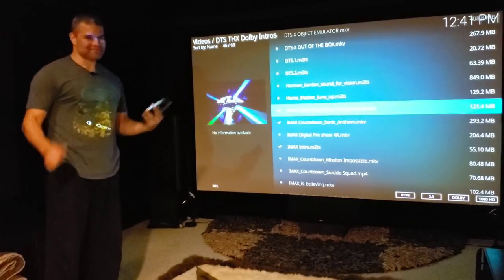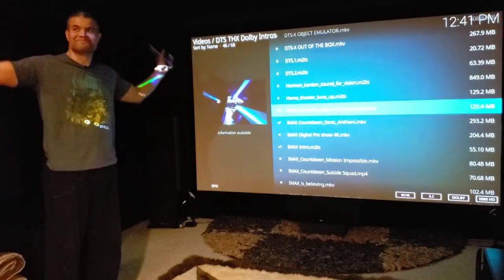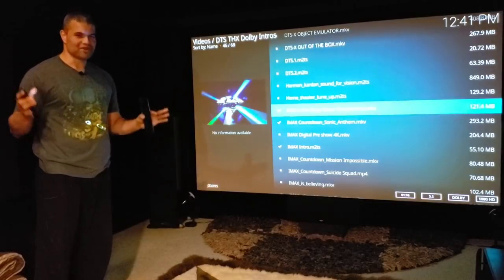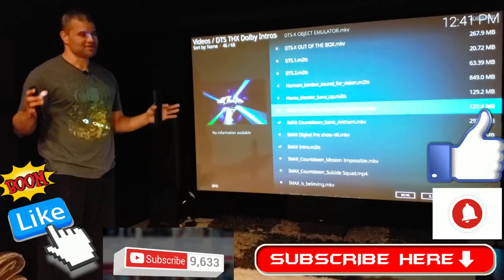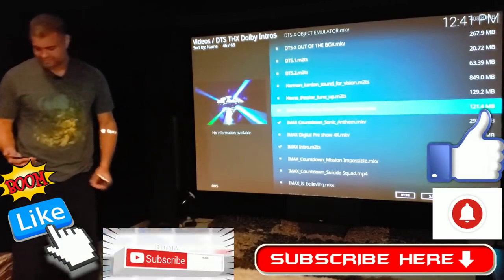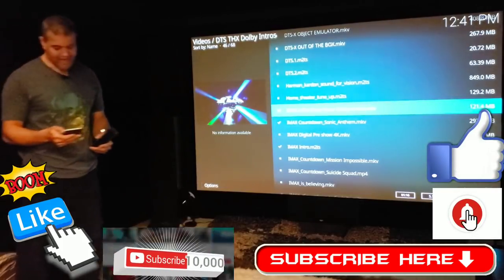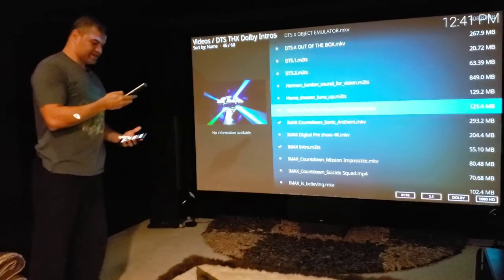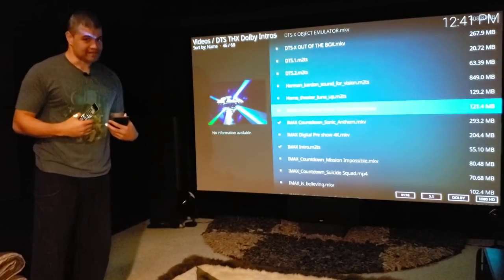What's up, guys? It's Raph, in the Raph Cave. Thanks for coming by and checking out this video. Here is another home theater talker. We're talking about crossover settings. There's a lot of stuff about crossovers, so I'm going to talk to you about what I am doing for my system.